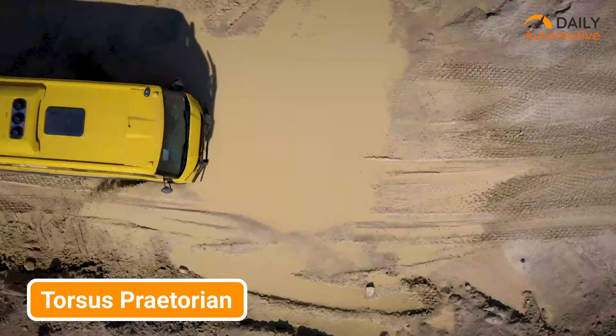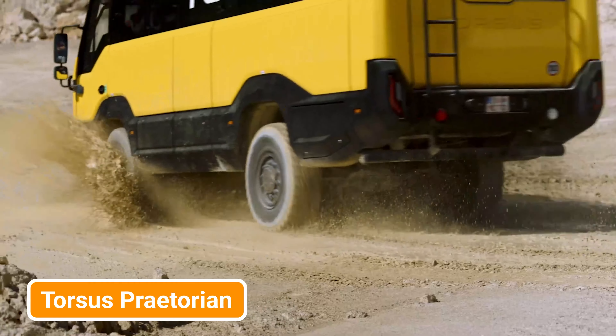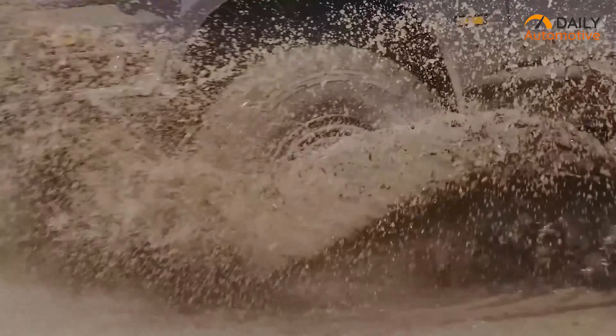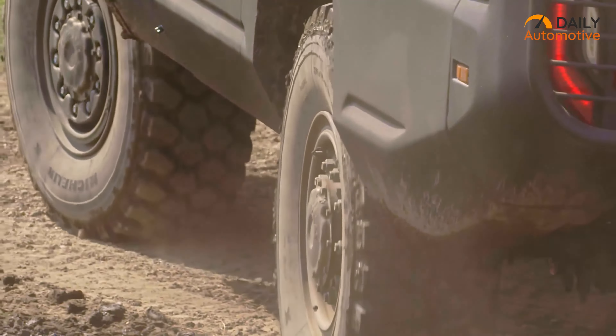Last but definitely not least, let's rev our engines for the Torsus Praetorian, the off-road juggernaut that's rewriting the rule book for group expeditions. Gather your tribe of explorers because this is your chariot for conquering the unbeaten trails in style. With an advanced suspension system that laughs in the face of uneven terrain, an engine that roars like a thunderstorm, and all-terrain tires that grip the earth like a vice, the Torsus Praetorian is your ultimate partner in crime for group adventures that redefine the meaning of camaraderie.